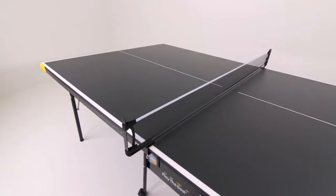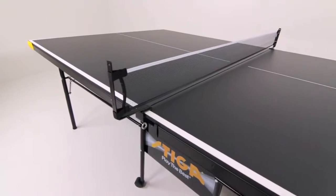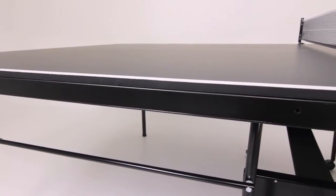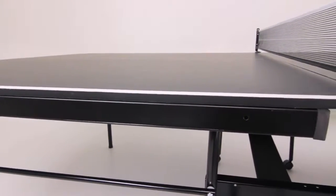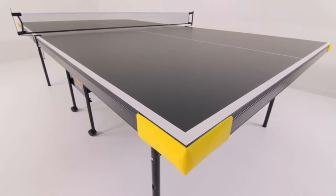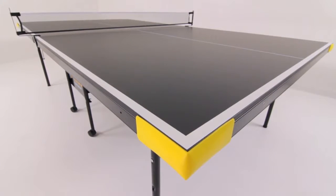The table is regulation size and comes equipped with a Stiga 66-inch net and post set. The top is supported by a one and a half inch steel apron. The edges of the table are complemented by yellow corner pads to offer additional safety and a stylish pop of color.